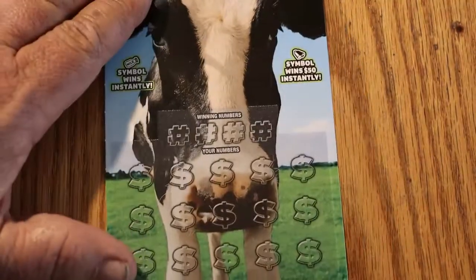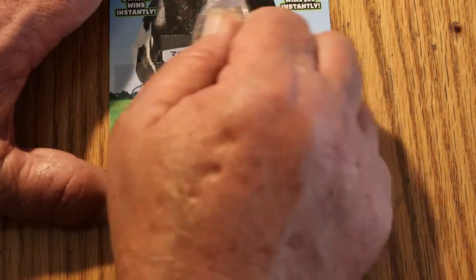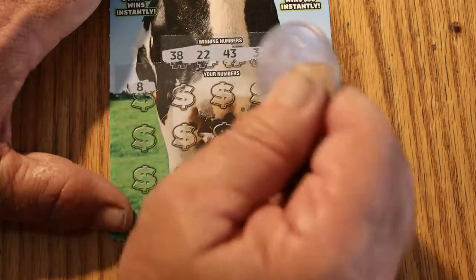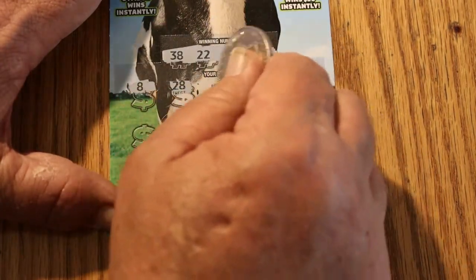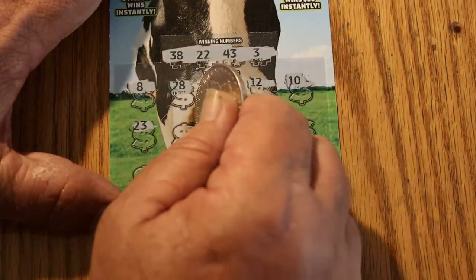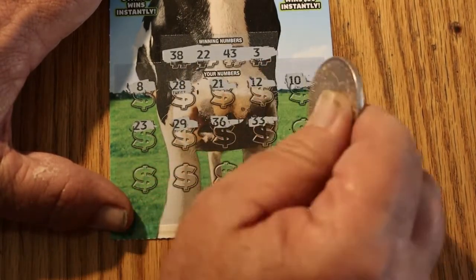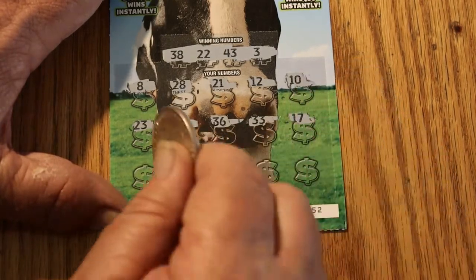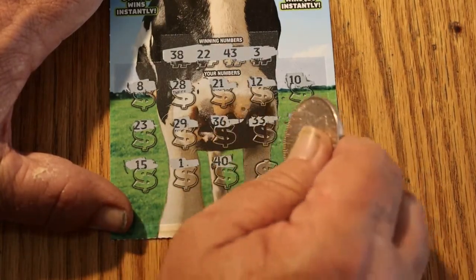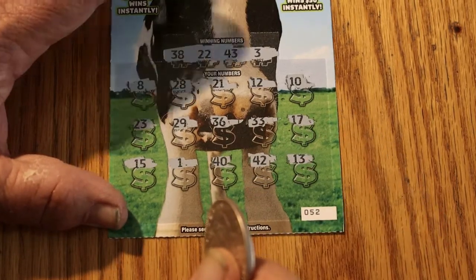Can we get a back-to-back win with ticket number 52? Scratching: 38, 22, 43, and 3. Then 8, 28, 21, 12, 10, 23, 29, 36, 33, 17, 15, 1, 40, 42, and 13. So we got nothing on that one.